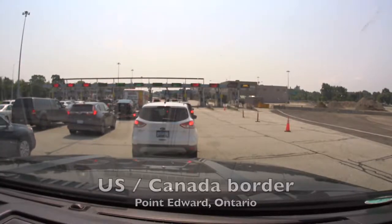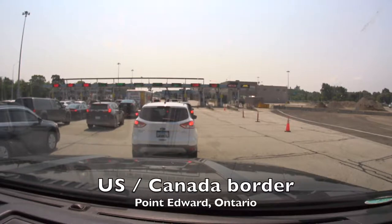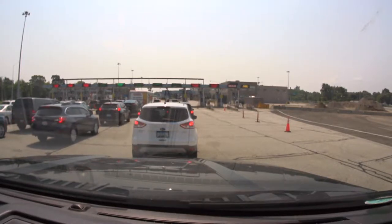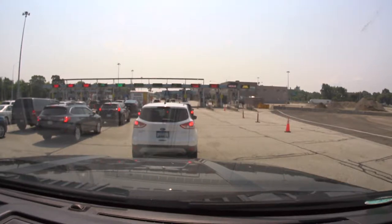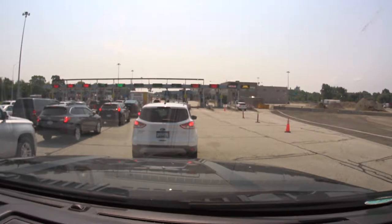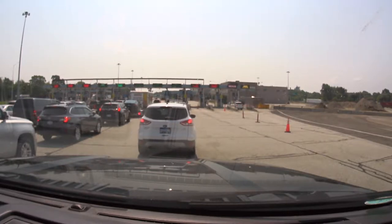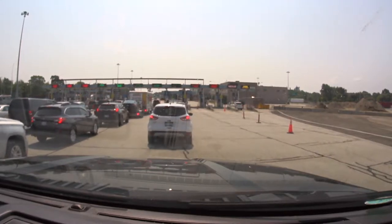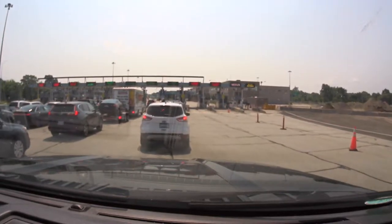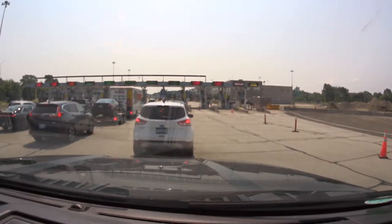Now we're here at the U.S.-Canada border at Point Edward, Ontario, and we're about to cross in. I've left the cameras running as we went across the border, so you'll hear the conversation between myself and the border agent. We had all the correct paperwork ready and made sure to take our sunglasses off so they could see our faces when looking at our passport. We did give them our rabies certificate, and the agent basically nodded and said as long as we had it, it was okay.